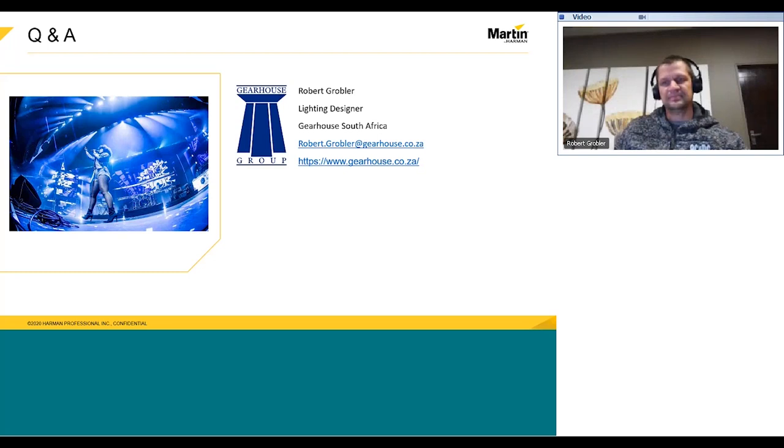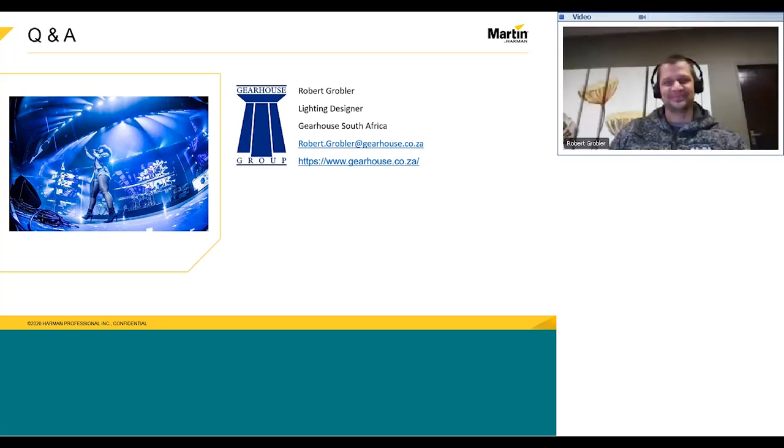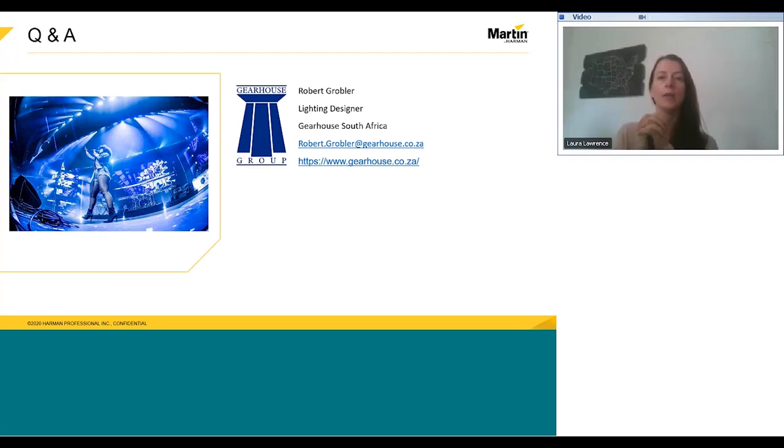It looks like that was the last question that came in. Robert's contact information is on screen now, so if you have any additional questions, it sounds like you're open to having people reach out directly. Robert, thank you again for presenting — it's always a pleasure to have you on. So that's it from us. Thanks Brad and Heather for being on as support, and thank you everyone for attending. If you want to see our upcoming sessions, you can see the full calendar at pro.harman.com. Have a great rest of your day.